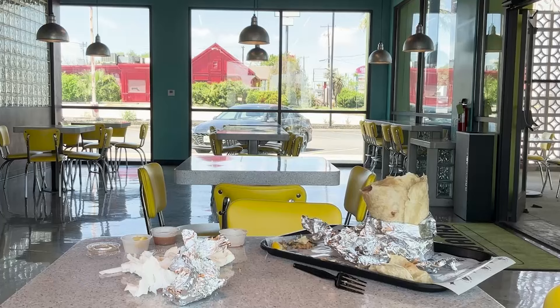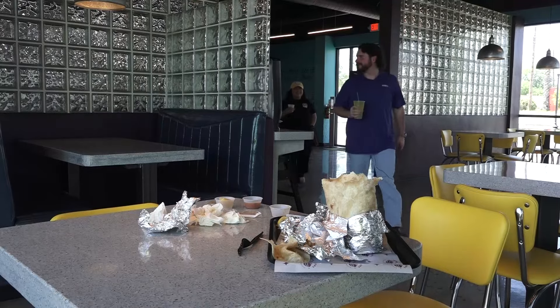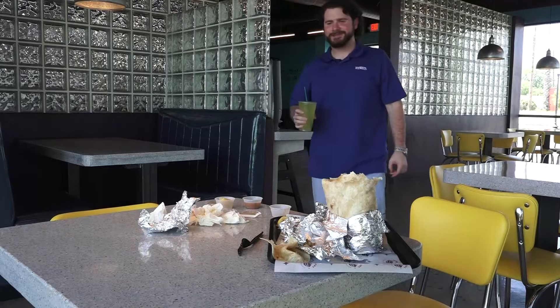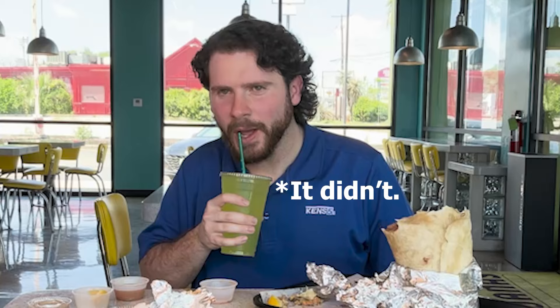Can I get another water? Actually, I'll do a Powerade this time. I feel like I've gone through a good portion of it, but this is tough. This is real tough. I had to switch up the drink to see if that would change anything. 20 minutes.